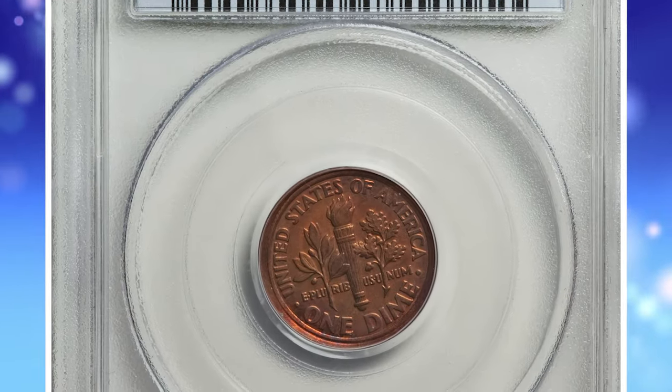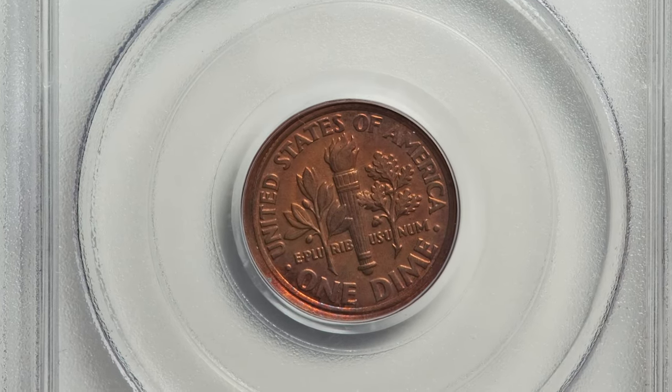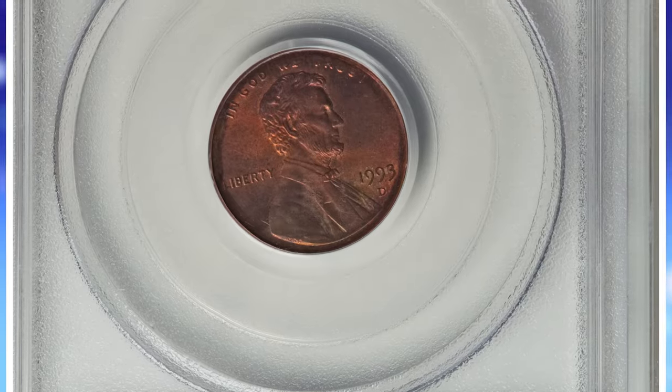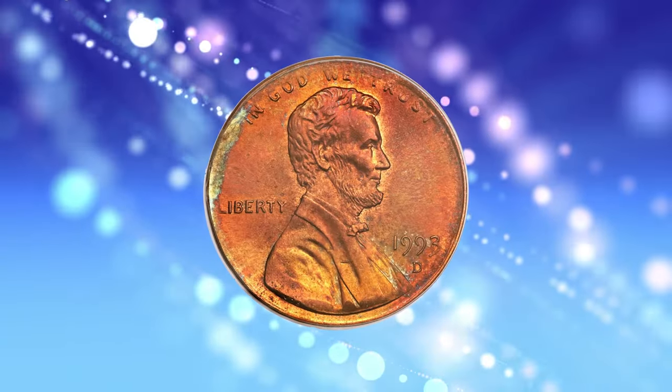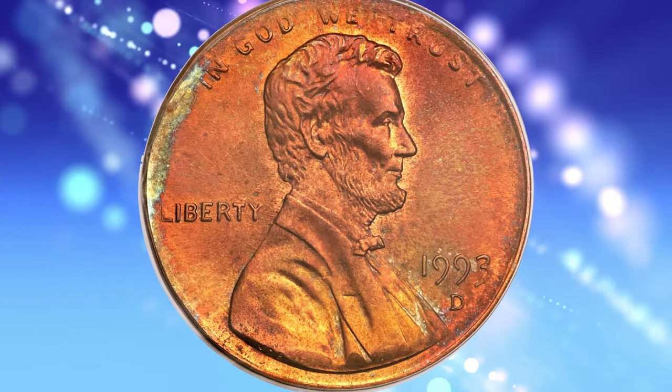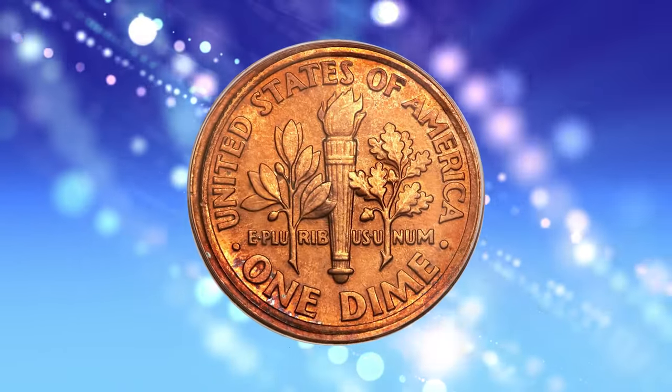Number 1: the 1993-D Lincoln Cent struck with a Dime Reverse Die, graded MS65 Red by PCGS. U.S. coins struck with dies of different denominations are extremely rare. According to Heritage Auctions, this lustrous gem shows the characteristics expected of a cent and dime mule.